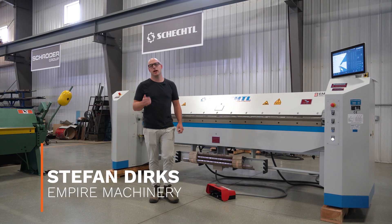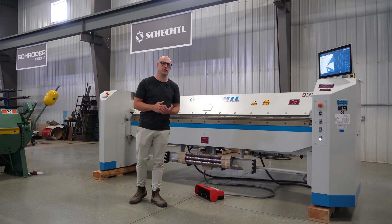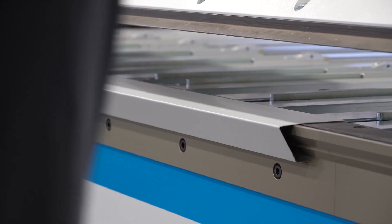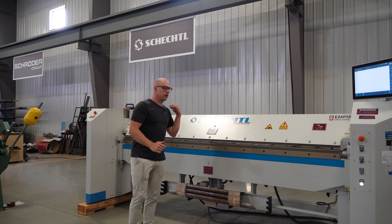Hey, it's Stefan from Empire Machinery and we're back with another overview video. Meet the Schechtel Max F, the CNC folder with unmatched accuracy, flexibility, and speed for the sheet metal fabrication industry.